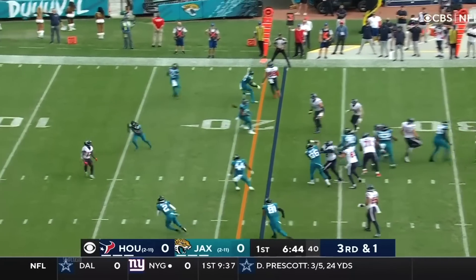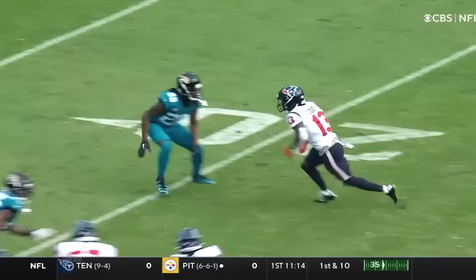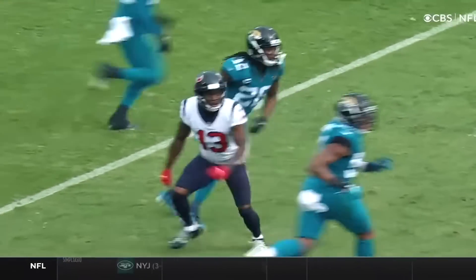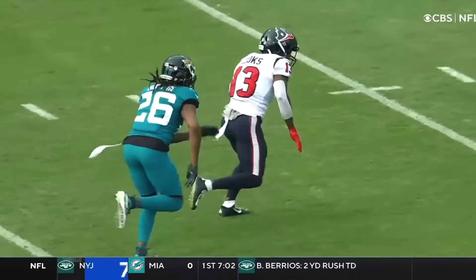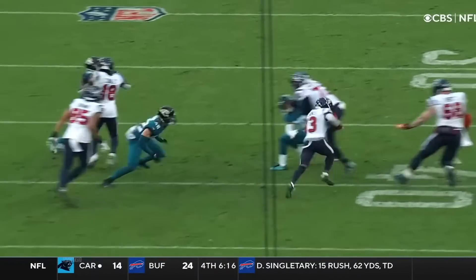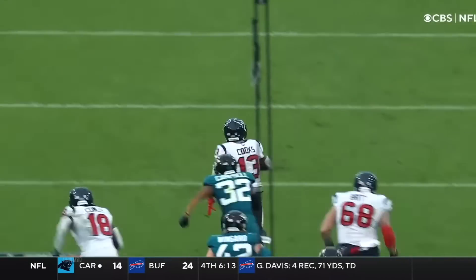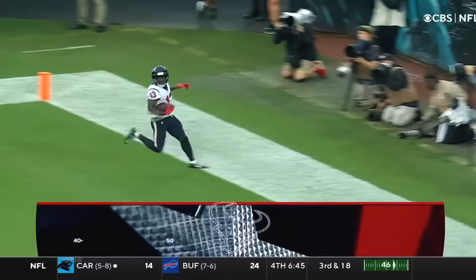Mills rolling right, throws over the middle — wide open, Cooks! Touchdown! You know, we're going to see the route and the subtleness of Brandon Cooks. Looked like he was going to block, but it's a run-pass option — quick pass. It's Cooks, blockers ahead. Cooks turns on the jets — see you later!